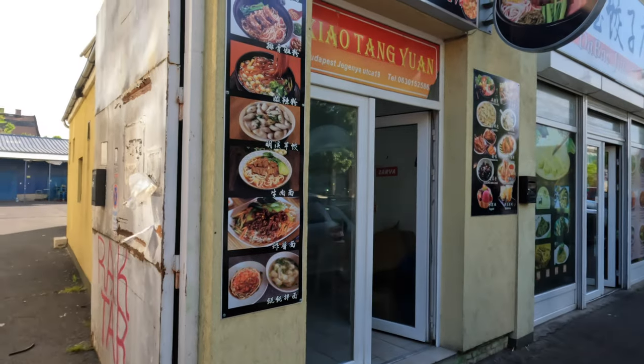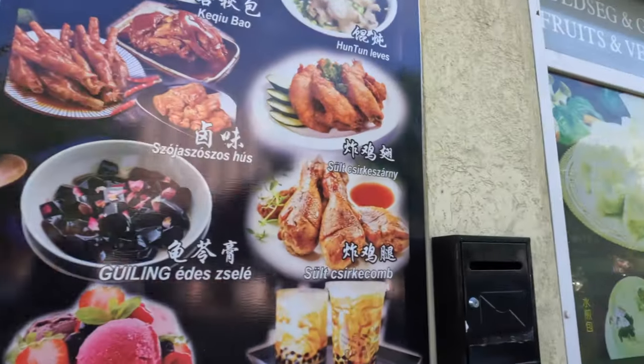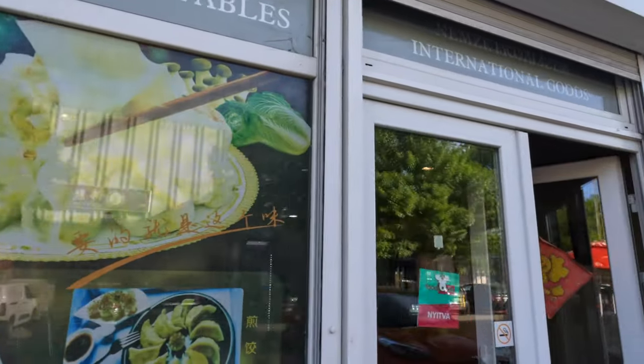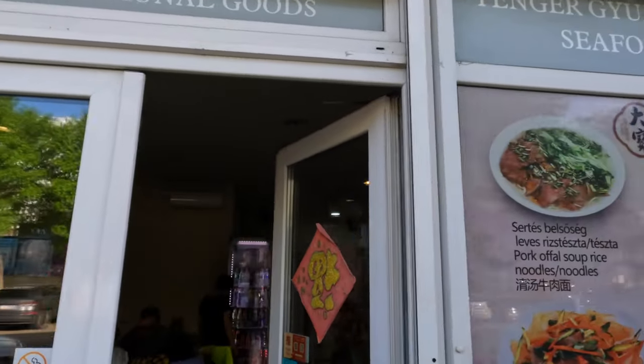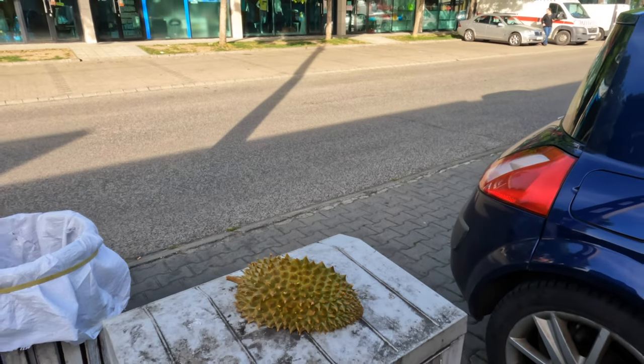I had dumplings in this restaurant recently — it was this one here — but we're going to eat at the street market today. There's some durian fruit here, remnants of a durian fruit.